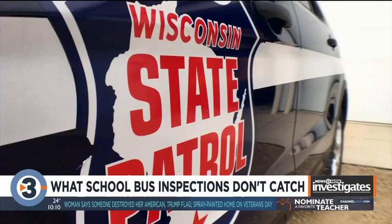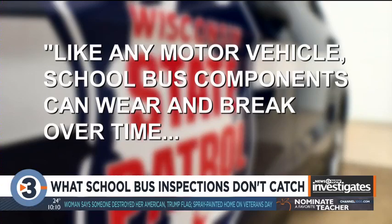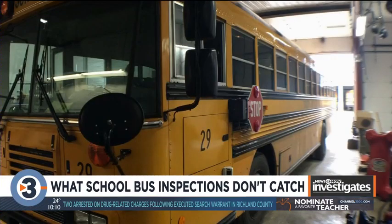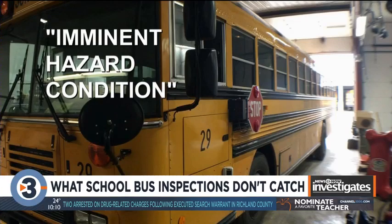A spokesman for State Patrol said in an email: "Like any motor vehicle, school bus components can wear and break over time. In general, school bus carriers have excellent maintenance programs." He said school buses are pulled if they pose an imminent hazard condition.